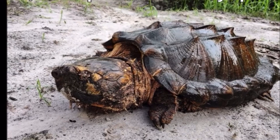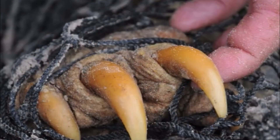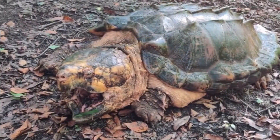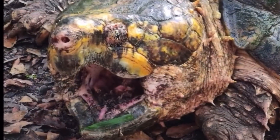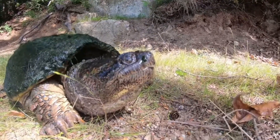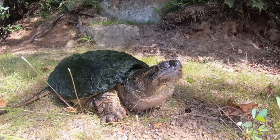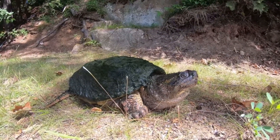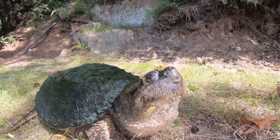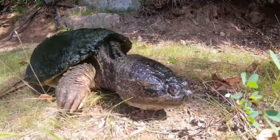The alligator snapping turtle has roots that trace back over 70 million years, surviving through the age of the dinosaurs. Despite the massive extinction events that wiped out many ancient species, this turtle's primitive design has barely changed. Why? Because it works. Equipped with one of the strongest bite forces of any reptile, the alligator snapping turtle's beak can exert over 1,000 pounds of pressure, making it a formidable hunter.